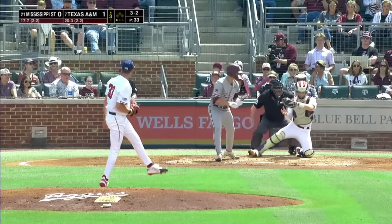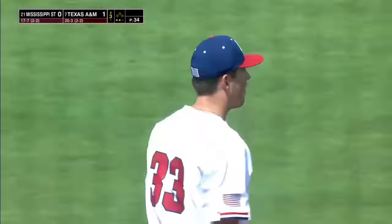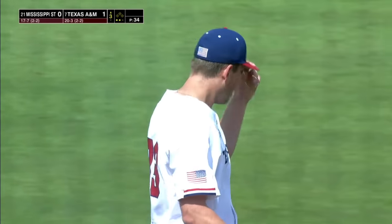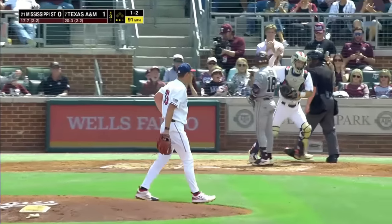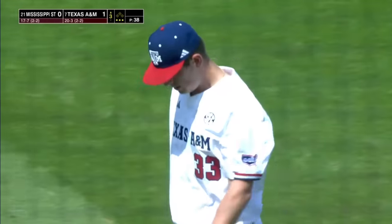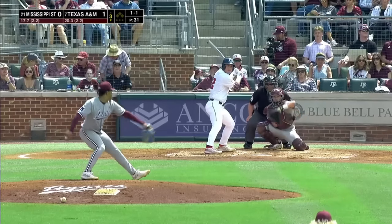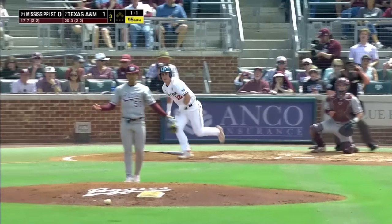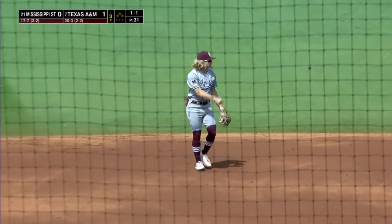3-2 pitch again — got him looking on the outer half, and Justin Lampkin has struck out five. Lampkin to the windup, the delivery — got him looking on the inside corner with a breaking ball. He backed him long off the plate and it caught the corner. Right of second base, here's the 1-1 — he ripped that but right at the shortstop David Mershon. A line-out.